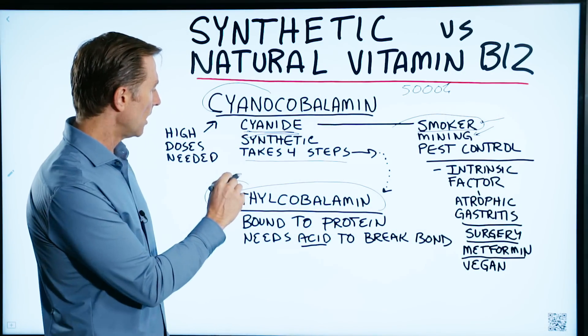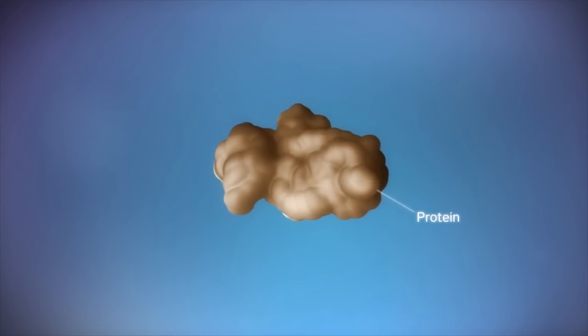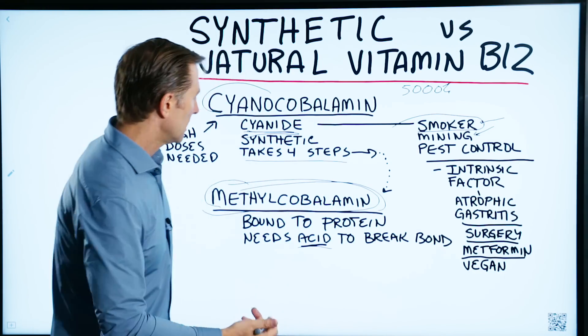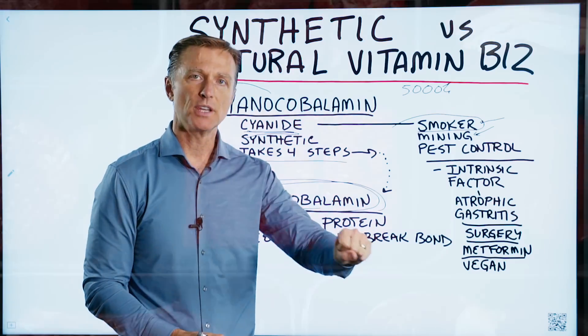If you're going to take B12, methylcobalamine is the version I would recommend. It's bound to a protein, so it takes acid in your stomach to break it down. If you don't have enough stomach acid, it's going to be difficult to absorb it or extract it from the food you're eating.